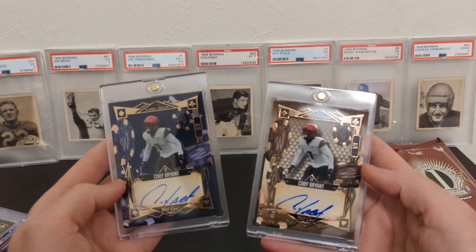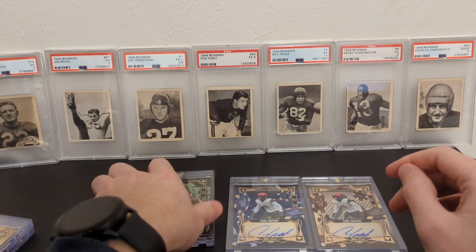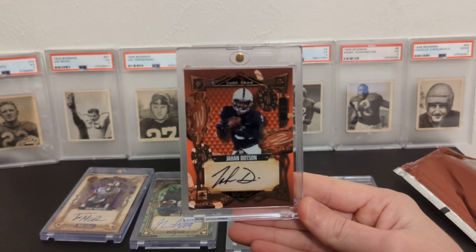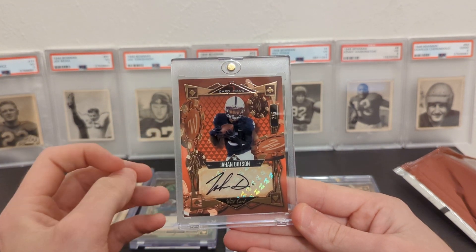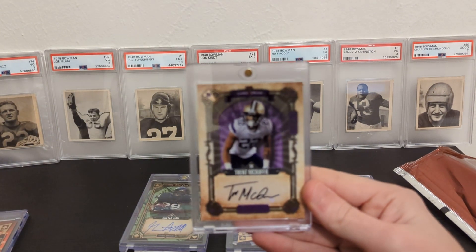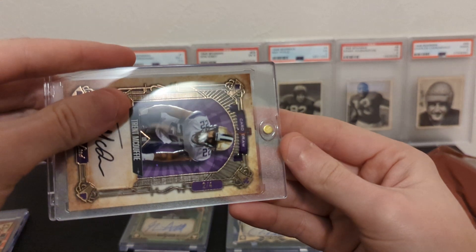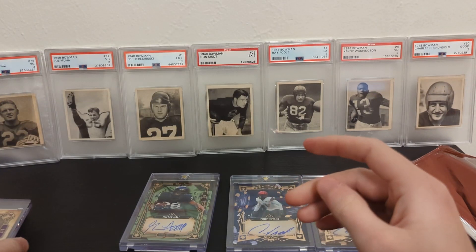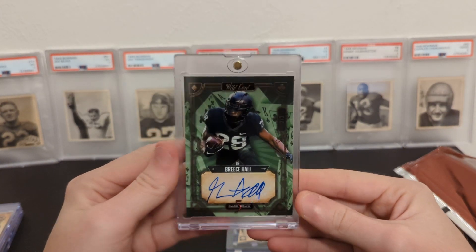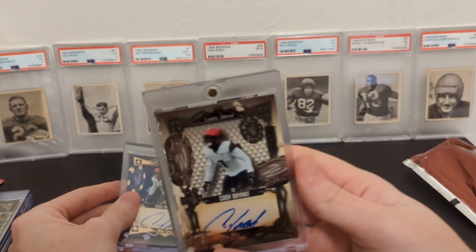I wonder what they resell for. But I will say the first three cards we got are a lot better. Let me lay these out and go back over it: red Jahan Dotson out of five, Trent McDuffie two of four, Breece Hall out of three, and the two Kobe Bryants — one of two and one of one.